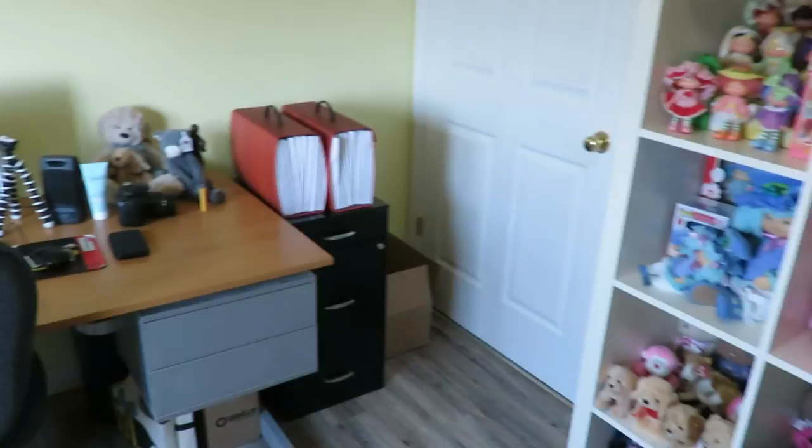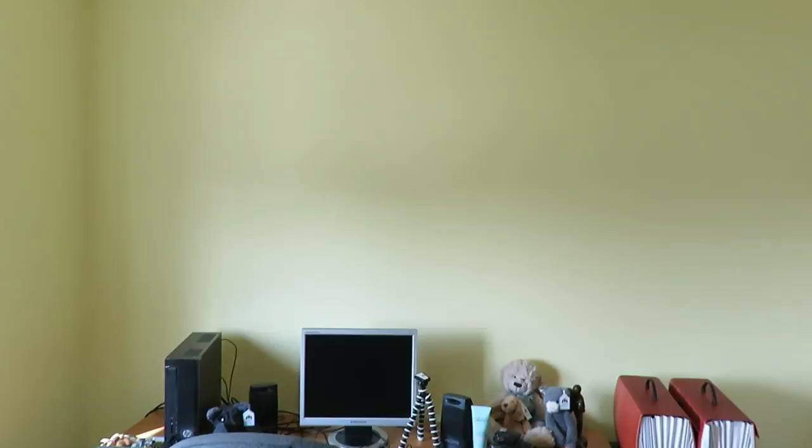This part over here is not done yet — that's just obviously my computer desk, and I'm going to probably put some more shelves up back there. Thank you.